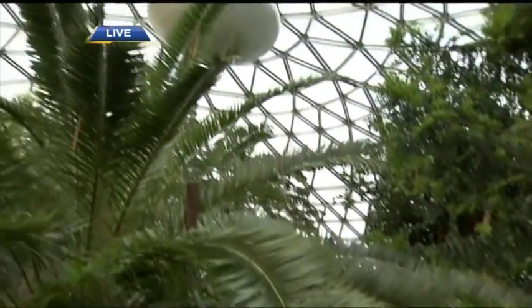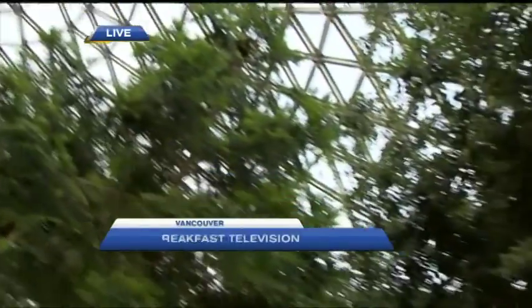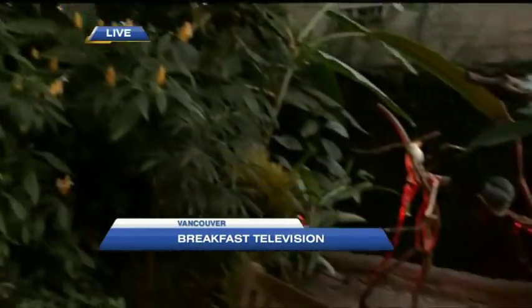Where the weather is always good because the Bloedel Conservatory is the first domed floral conservatory in Canada. It's open for business, the scaffolding is off. We're going to tell you all the great things you can do here, coming up next.